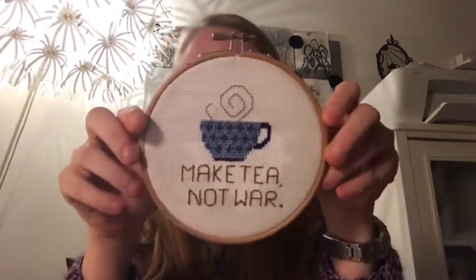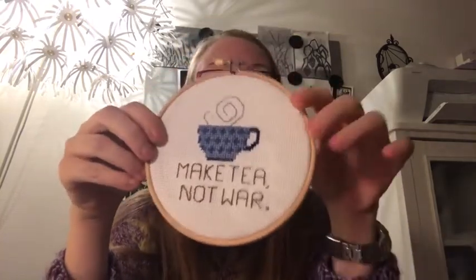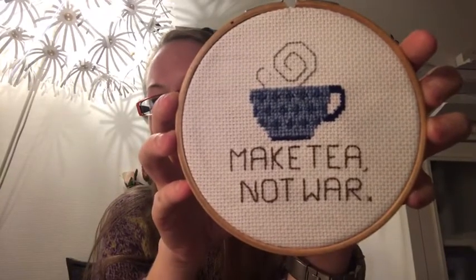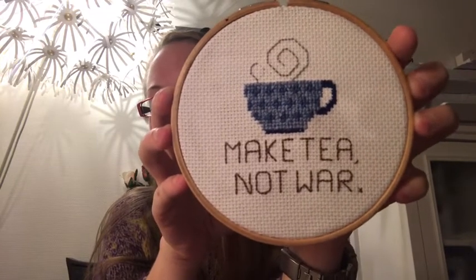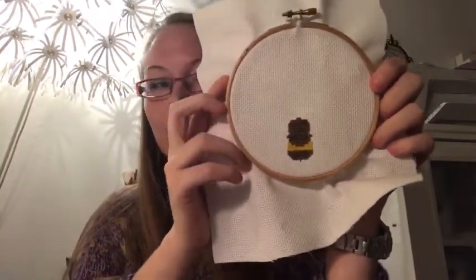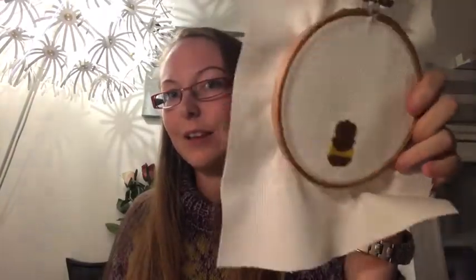Another finished project — and this one is not knitting. We went to a flea market and I'd been talking to Thomas about how I want to learn cross stitch. At the flea market we found embroidery fabric and thread, so I bought it, got some hoops, and made this piece. The quote is actually from Monty Python: 'Make tea, not war.' I really like it. I've also started another one — a little bee — and my stitching is by no means perfect, I have a lot to learn, but I think it's going to turn out great.